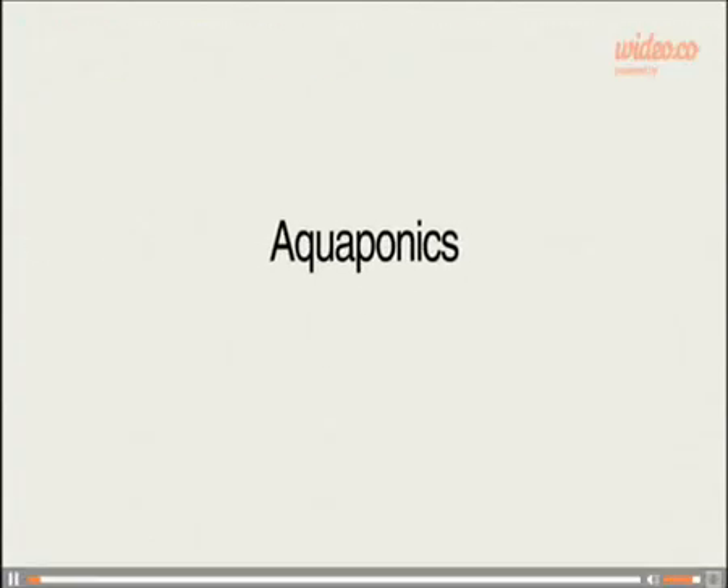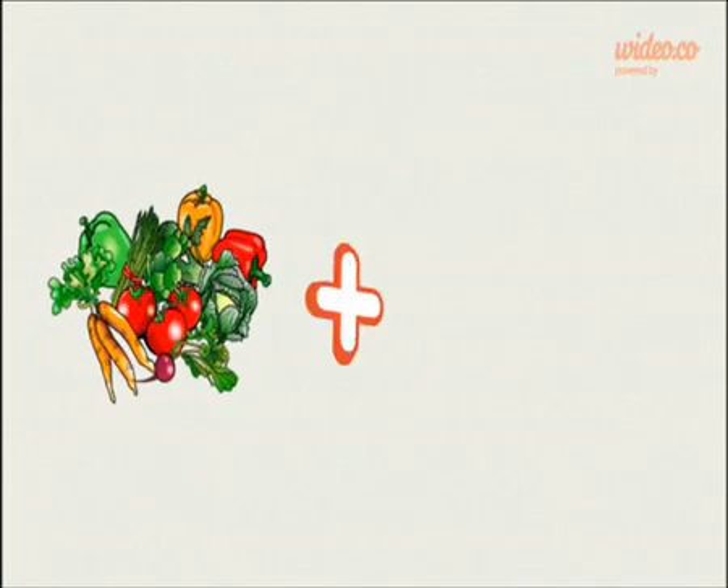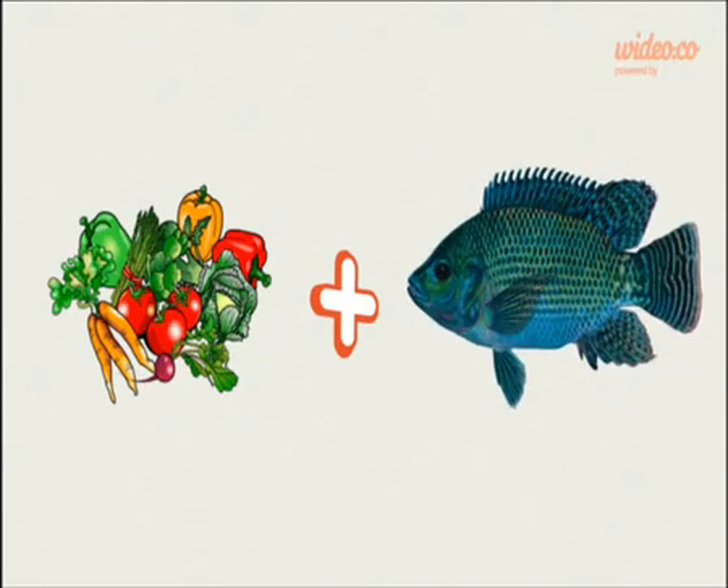What is aquaponics? It is the first integrated sustainable food production system. Aquaponics is a system that allows you to grow vegetables and fish simultaneously in your house. Compared to other alternatives, aquaponics has a number of advantages.